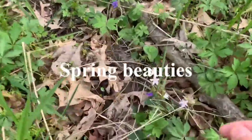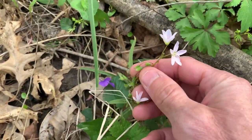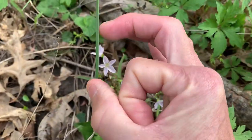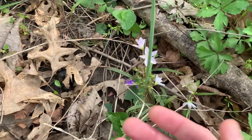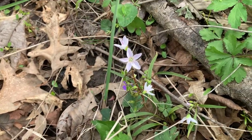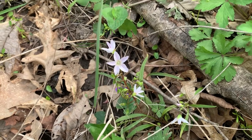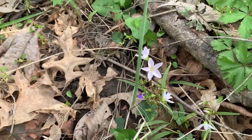Some spring beauties. The corms, which are little bulbs, not very big most often, are edible. They have an outer shell casing on them. You remove that outer shell casing and then you can boil them up and eat them like a potato — tastes just like an earthy potato. Pretty good. Tedious to dig up a lot, but they're plentiful.